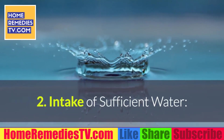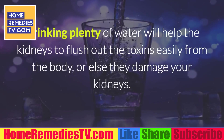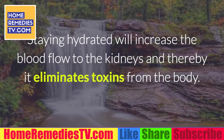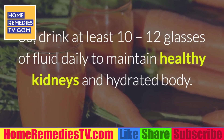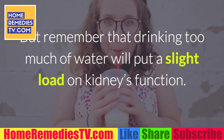2. Intake of sufficient water. Drinking plenty of water will help the kidneys flush out toxins easily from the body. Staying hydrated increases blood flow to the kidneys and thereby eliminates toxins from the body. Drink at least 10 to 12 glasses of fluid daily to maintain healthy kidneys and a hydrated body. But remember that drinking too much water will put a slight load on kidney function.